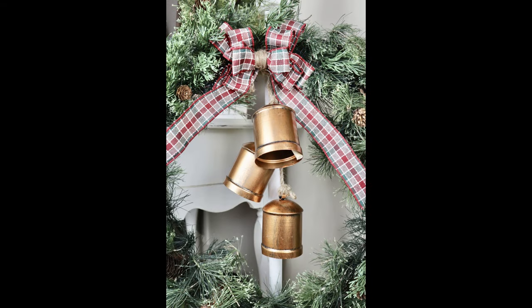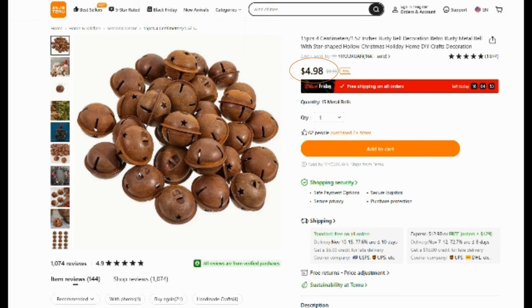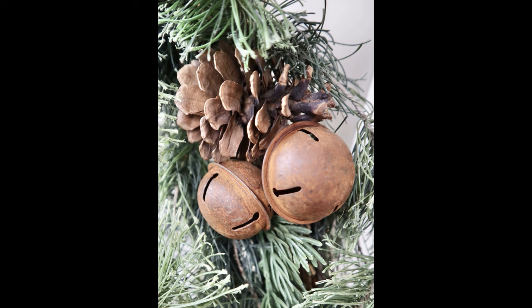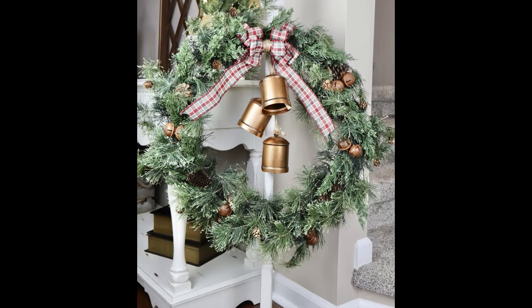If you were wondering about the bells on my wreath, these ones are from Temu. They came in a five-piece set and I cut two of them off to put on my wreath, but unfortunately they are discontinued. Some similar ones that they have on the Temu website are these ones here — they're super rustic and cute just like the ones I put on my wreath and it has four bells for $5.99. I also got this 15-piece rusty vintage bell set for $4.98 — I ended up clustering them together in twos and wrapping them around some of the branches on my wreath to fill in some of the space.